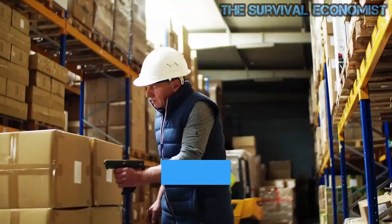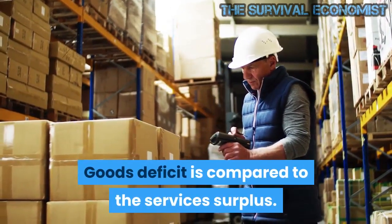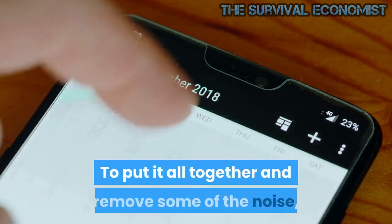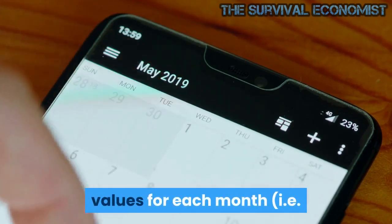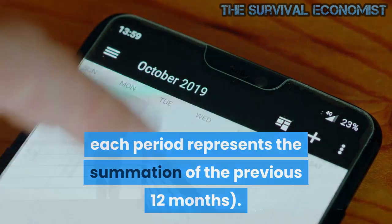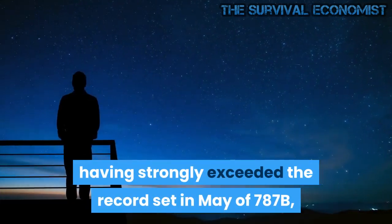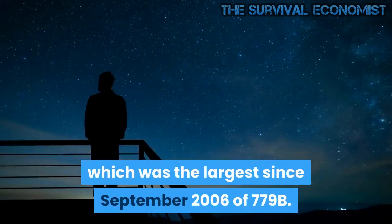Historical perspective: zooming out and focusing on the net numbers shows the longer-term trend. This plot demonstrates just how much larger the goods deficit is compared to the services surplus. The services surplus has been declining since January 2018. The trailing 12-month TTM values show this latest 12-month period of $812B is the largest ever, having strongly exceeded the record set in May of $787B, which was the largest since September 2006 at $779B.